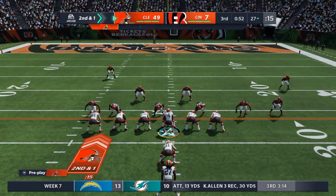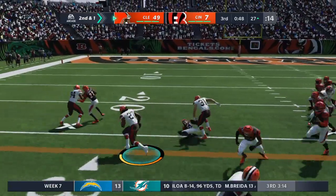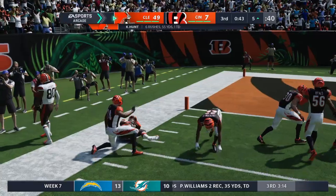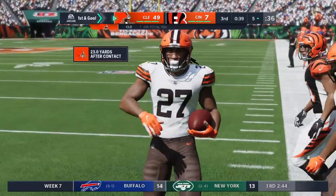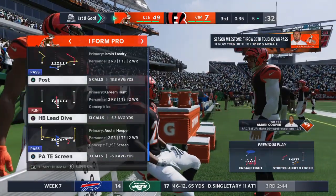Brings up second and one. They stay on the ground. Again, it's Hunt. Breaks the tackle, now an alley — and he gets it all the way down inside the ten. Mark him at the five. 23 yards on the pickup there and a first. Oh, Kareem Hunt!